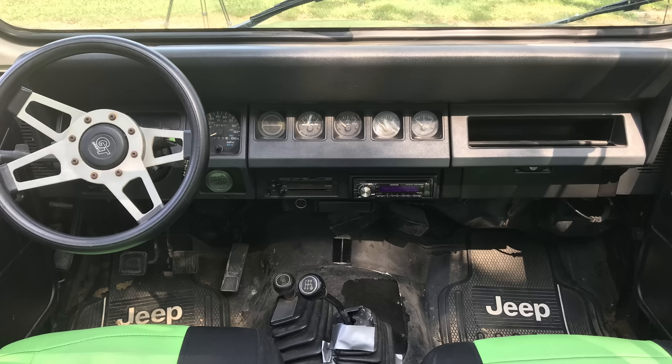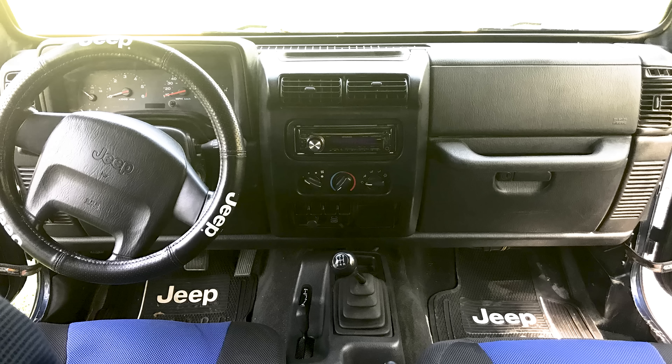Most of the big changes were on the inside and underneath. The YJ interior has a very utilitarian feel — a lot of hard plastics, relatively thin seats, and in some cases not even carpet. Whereas the TJ got a full interior remodel: an entirely new dash, center console, and seats.